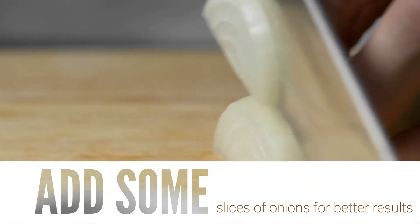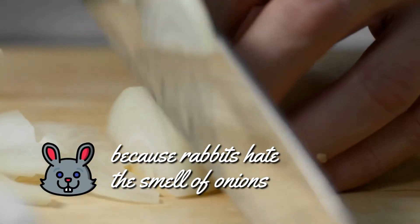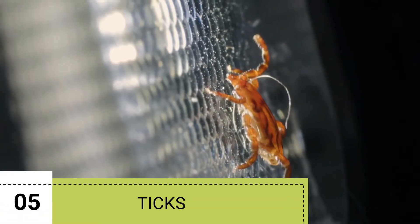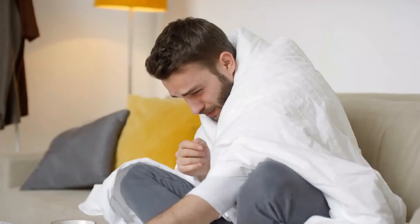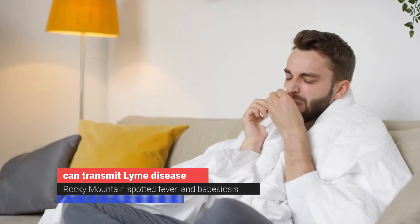Better still, you can add some slices of onions for better results, because rabbits hate the smell of onions as much as they do sulfur. 5. Ticks. Ticks are annoying and can harm human health and pets' well-being. These tiny arachnids can transmit Lyme disease, Rocky Mountain Spotted Fever, and Babesiosis.